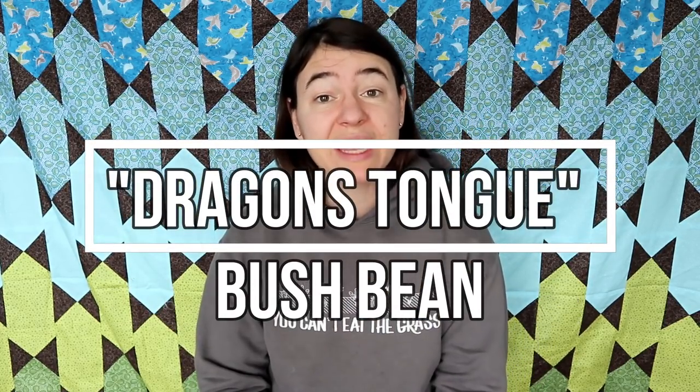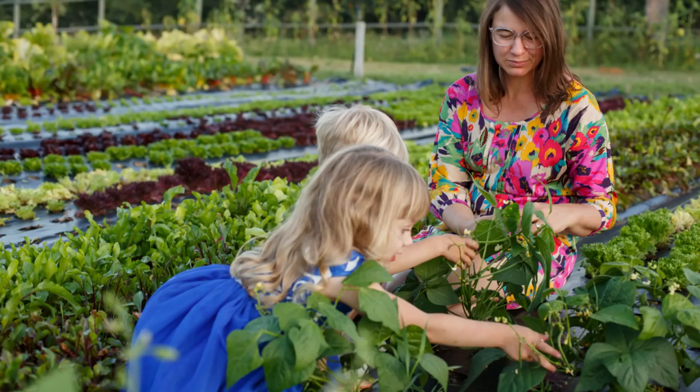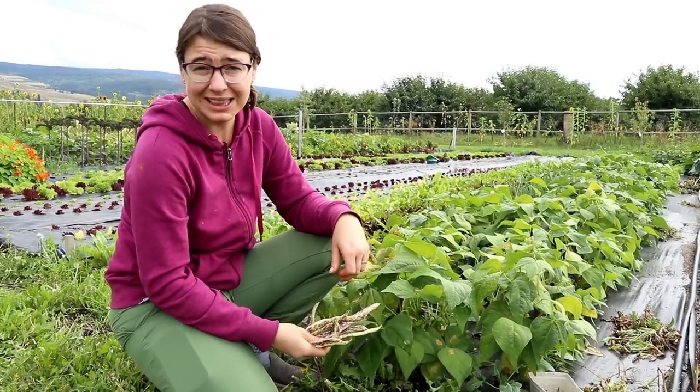Number four is dragon's tongue bush beans. One of my favorite things to eat fresh from the garden is bush beans — I never have a garden without them. But I always have the complication of if I'm not out there every day picking them, some get too big and don't taste very good, or some are immature and don't have good flavor. I've been struggling to find the perfect bush bean, but I feel like with dragon's tongue I found it.